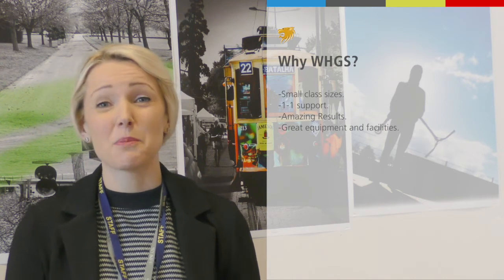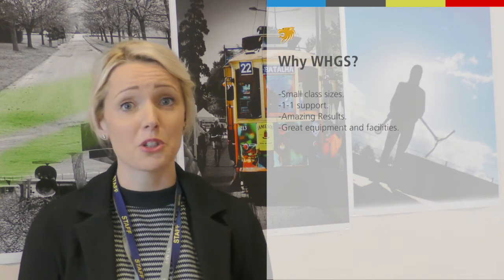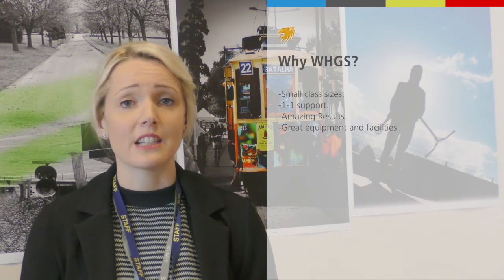Basically, the biggest reason to choose us instead of going to a college is you get one-to-one support. We always get amazing results, so you'll really find it beneficial to stay. Thank you very much.